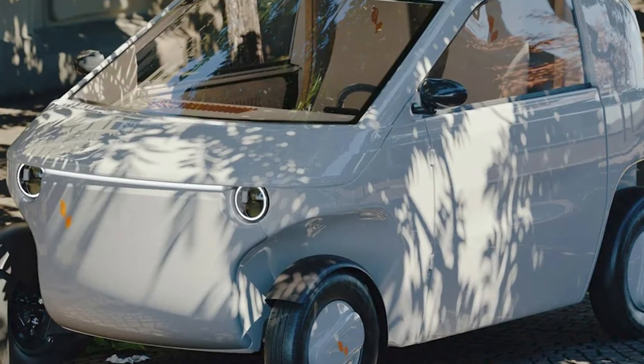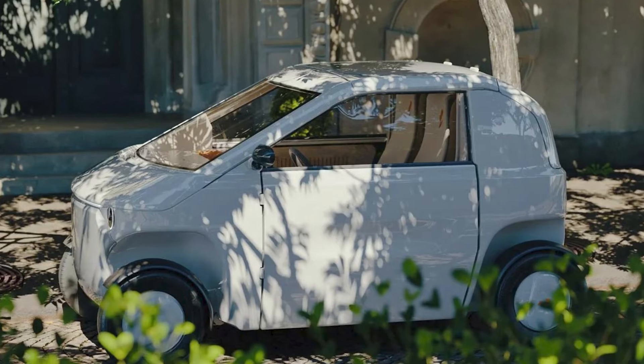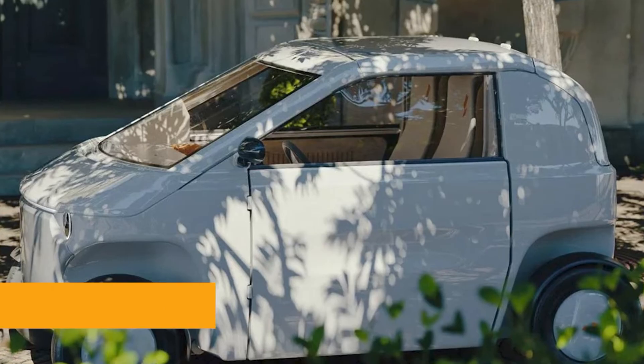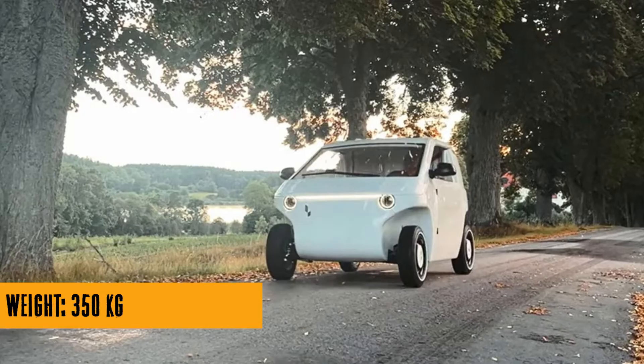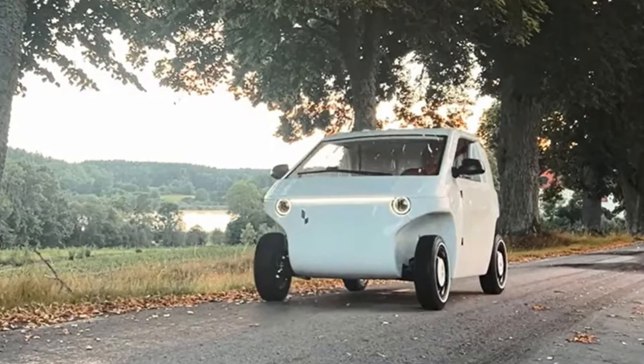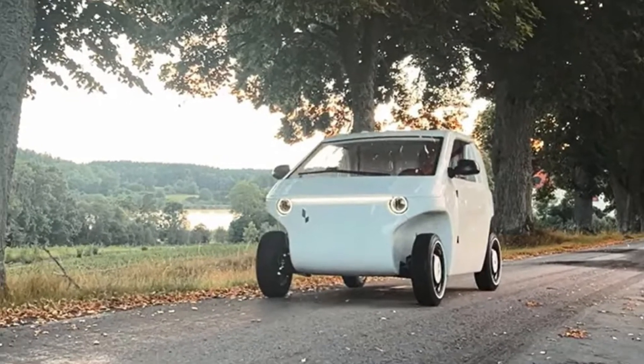Hey there, Cool Ideas audience. Have you ever thought, man, I love the convenience and affordability of Ikea furniture — I wish I could assemble my car the same way. Well, buckle up, because Lovely is about to bring the flat-pack revolution to the electric vehicle world with the Lovely-O.